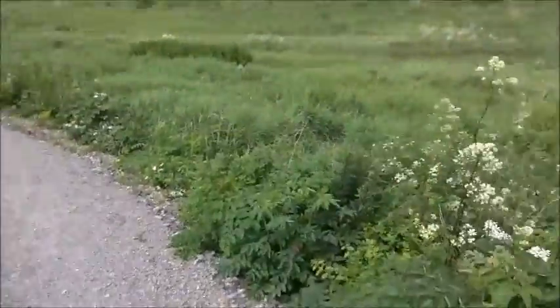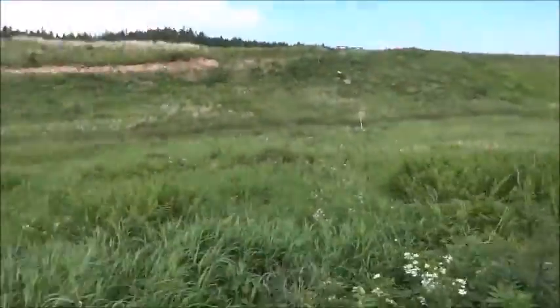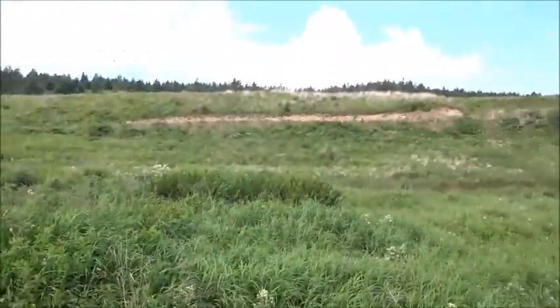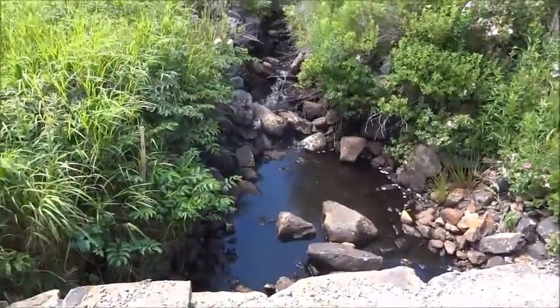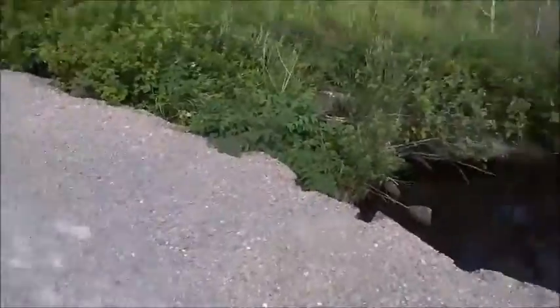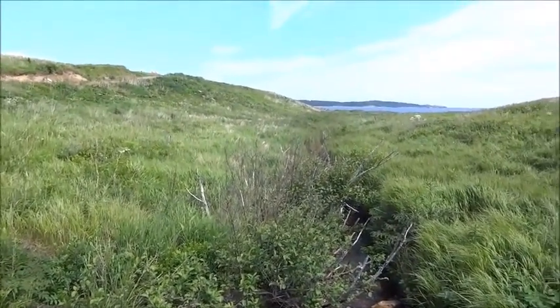We're up to 4,400 steps and I just want to show you the view here — absolutely spectacular. We come down this hill and then we go up that one. You get to this little man-made walkway and it goes over a little brook — I just wanted to show the view. We're at almost 4,500 steps.